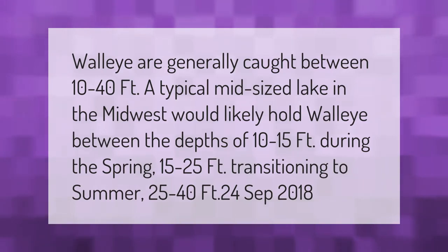Walleye are generally caught between 10 to 40 feet. A typical mid-sized lake in the Midwest would likely hold walleye between the depths of 10 to 15 feet during the spring, 15 to 25 feet transitioning to summer, and 25 to 40 feet in summer.